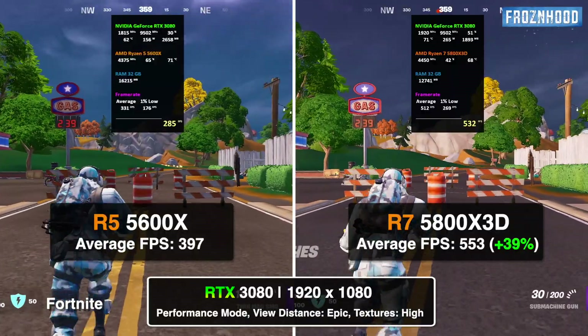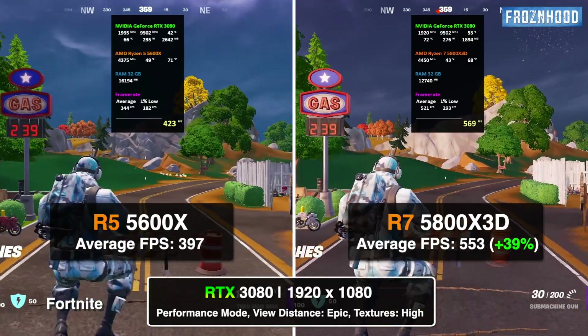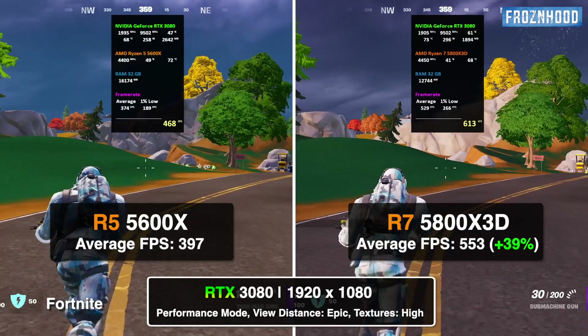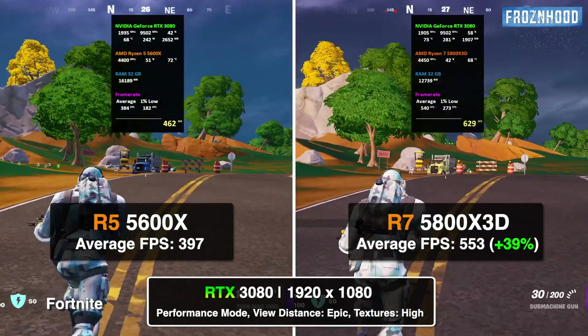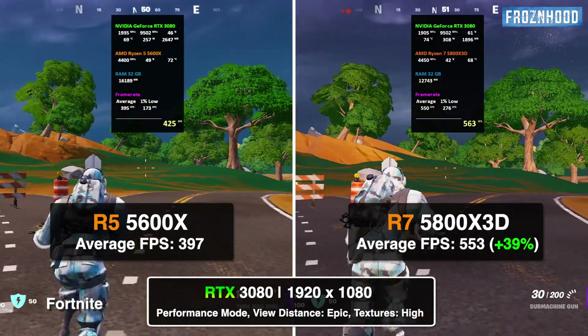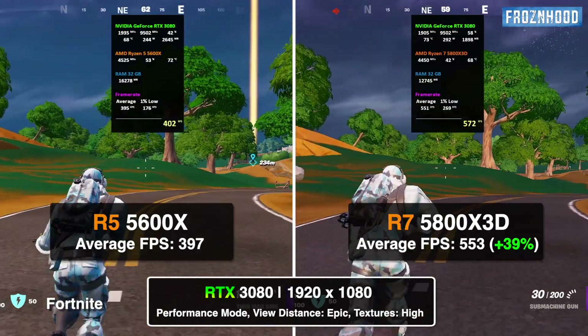Fortnite in performance mode is also very CPU intensive and the benefit of having a more powerful CPU can be seen in this example. The difference may become smaller at higher resolution when the GPU starts to utilize its full potential and becomes the bottleneck.